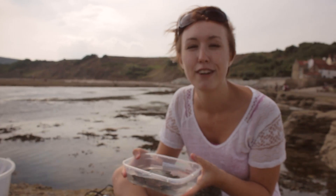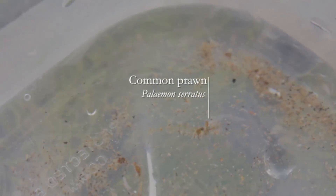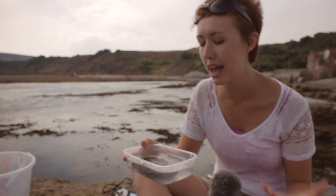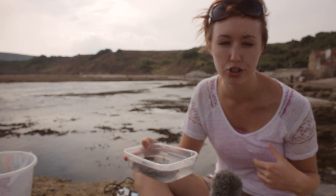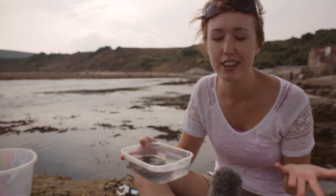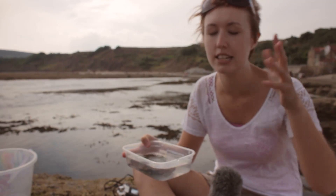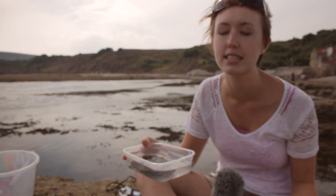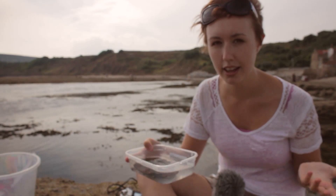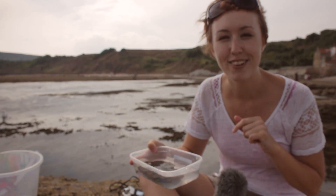We've also found some prawns and some shrimps. So what is the difference between a prawn and a shrimp? Well, there's no real scientific difference. In Britain we have the common prawn and the common shrimp. In the UK, if it's big and commercially used for eating, it's a prawn — and our prawns tend to have longer tentacles. In the rest of the world, if it's big and commercial, it's a prawn. In America it's the other way around — if it's commercial, it's a shrimp. But that's the Americans for you, messing things up.